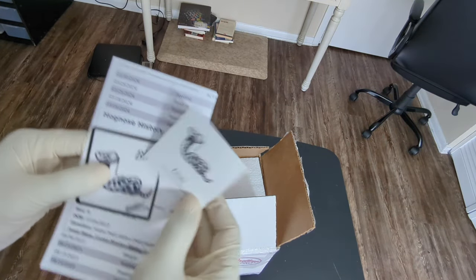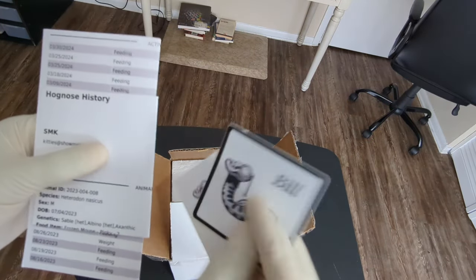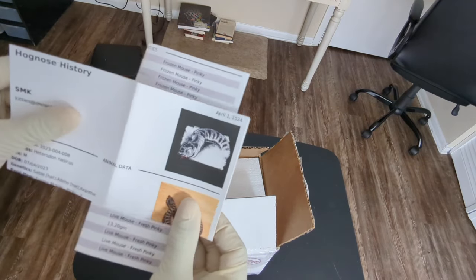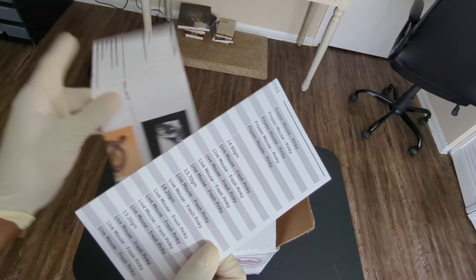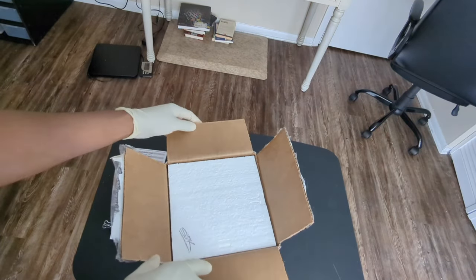I've already opened this up at FedEx. He has a sticker here and basically his history and his feedings. This was made by Husbandry Pro. So let's get him out and show you what I got.